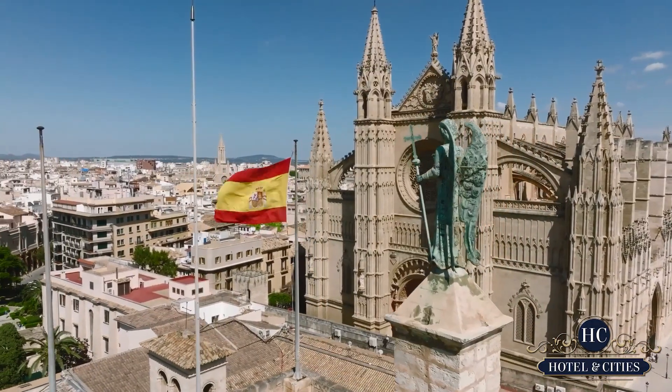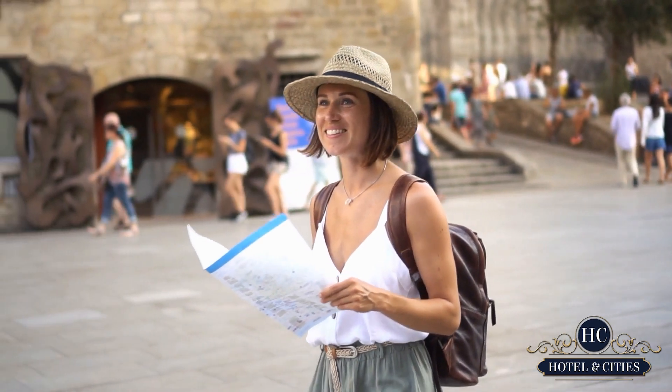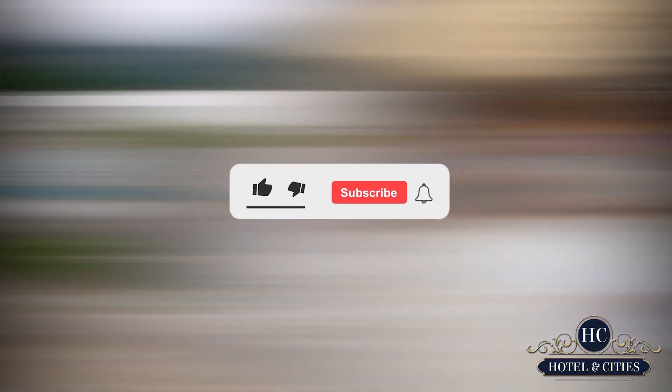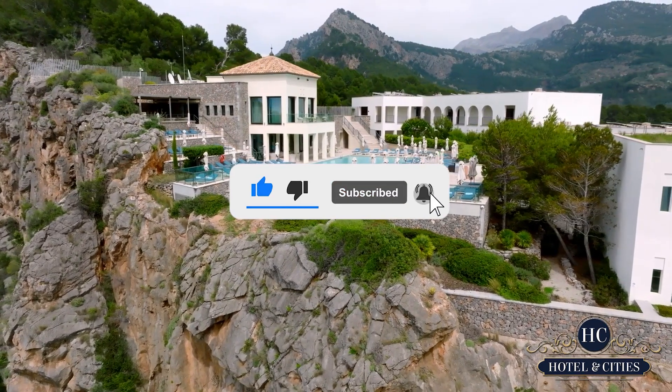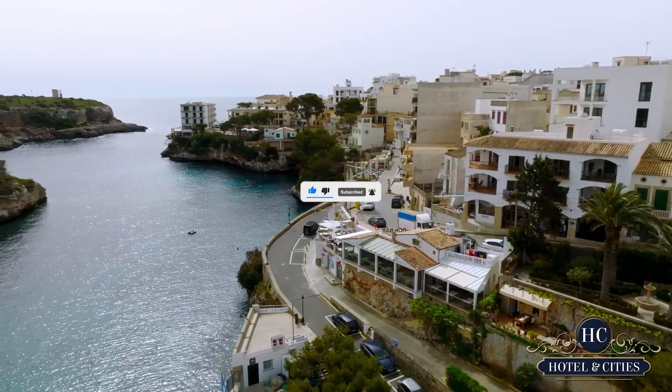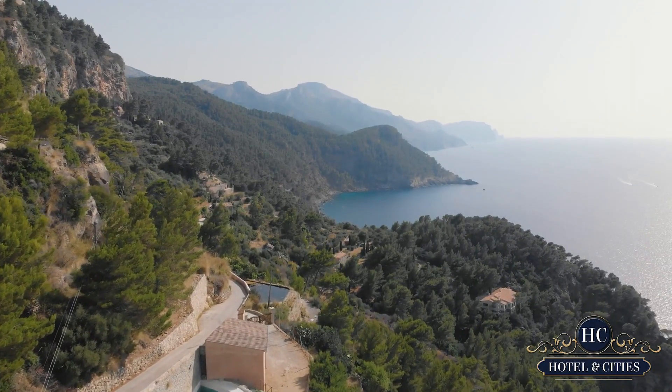Welcome to Hotels and Cities, the channel that focuses on great places to visit and worthwhile travel destinations for you and your loved ones. Before we jump in, don't forget to click that subscribe button and bell icon to always be updated on all things travel. Now let's get into it.